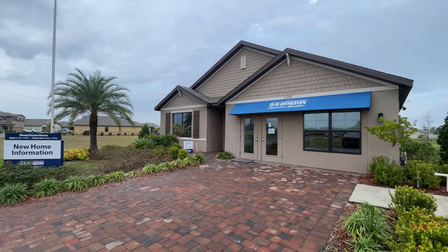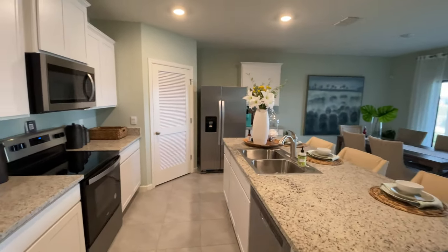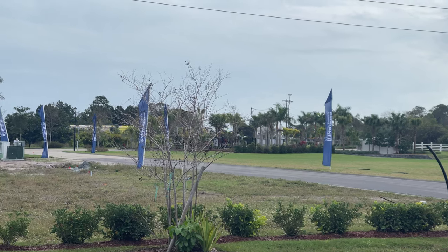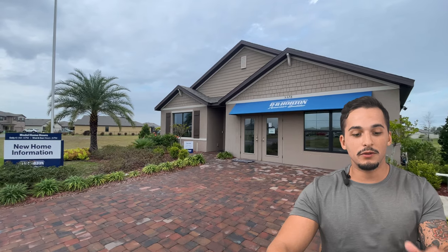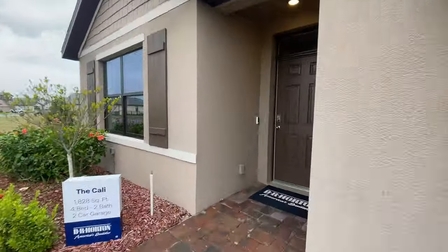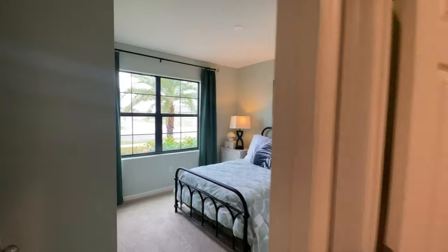Jumping inside, we're going over the model home so you have a good idea of the build quality you're getting with DR Horton. As soon as you walk in, you're going to have your bedrooms to the left and your bath right there — it's kind of that split floor plan. Here's the shot of the first bedroom, then you have your bath and your other bedroom.